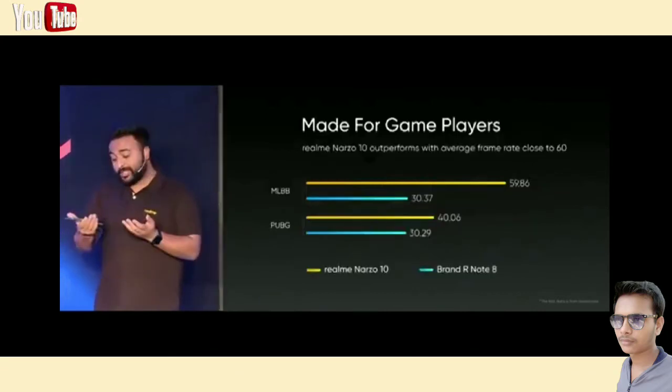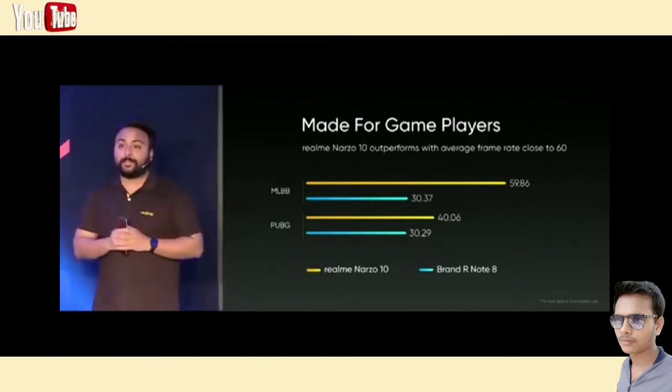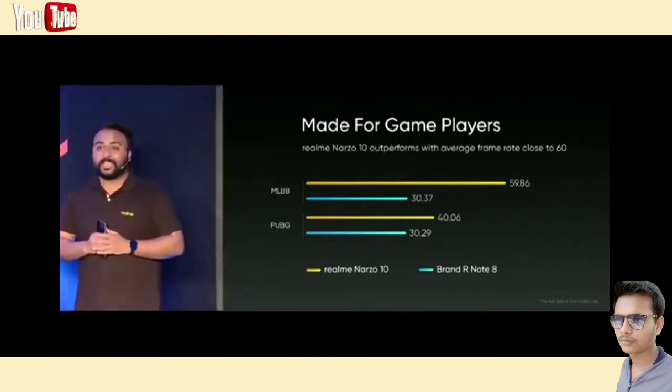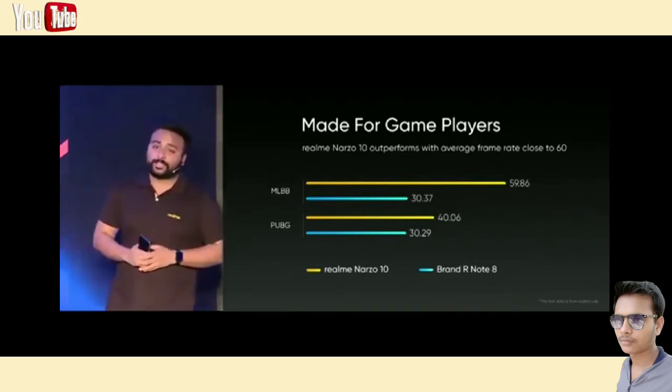Let's have a look at the gaming performance. We took the Narzo 10 and tried to play Mobile Legends and PUBG with it. On Mobile Legends, the average frame rate while gaming for the Narzo 10 was close to 60fps. It means you can enjoy smooth and responsive gaming just as if you have a high-end smartphone. If you're a gamer, I know you're going to love this.